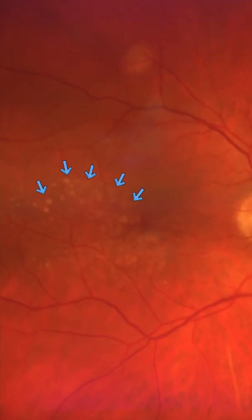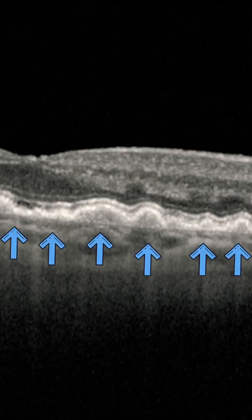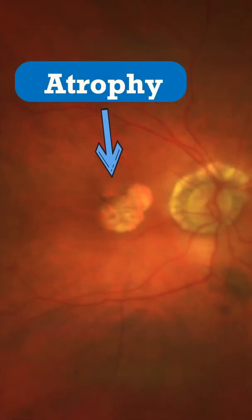The main features are those little yellow dots that you can see in the macula, called drusen. You can also see them in a cross-section in the OCT.